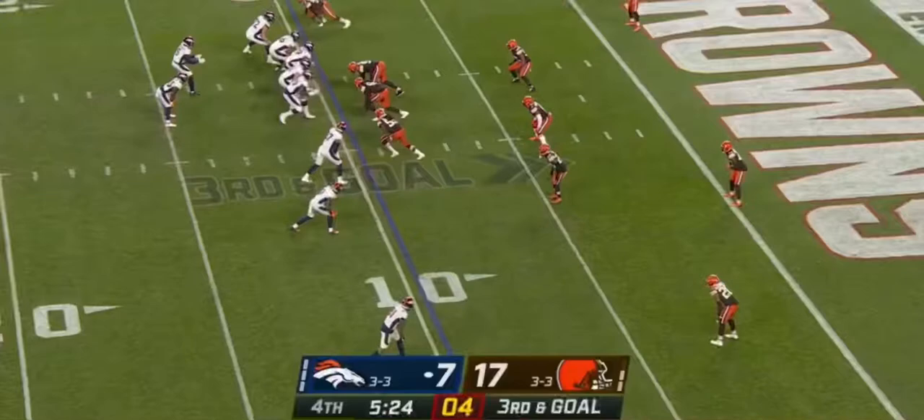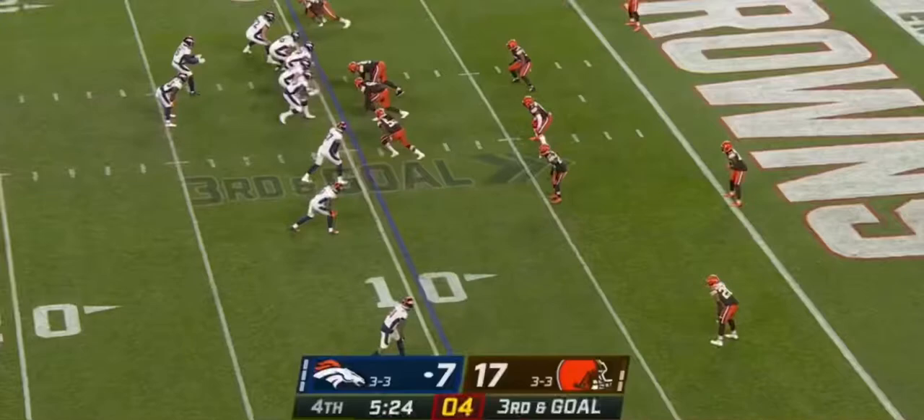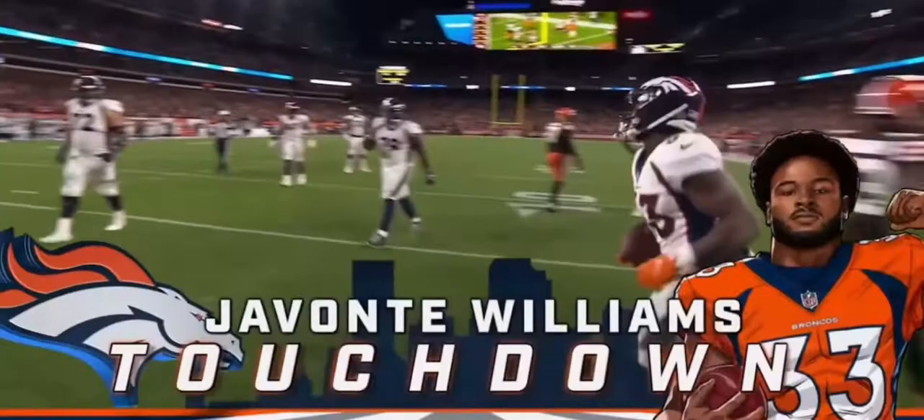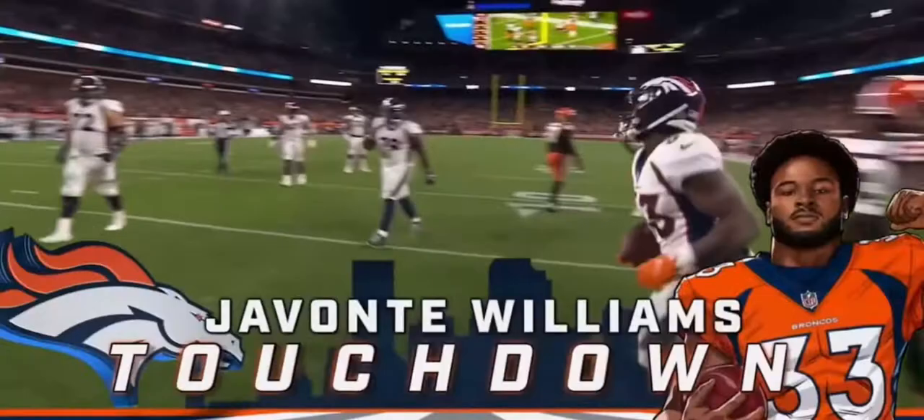Javante Williams, setting up a screen for Williams — and touchdown Denver! Jalton Reisner out in front of it, and Javante Williams has his first touchdown catch.